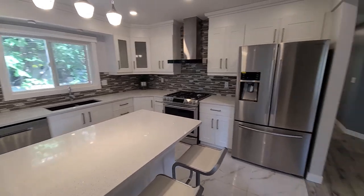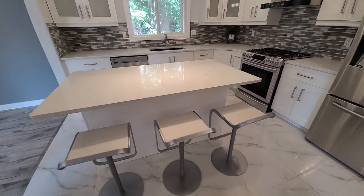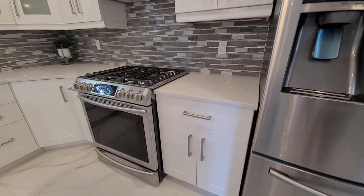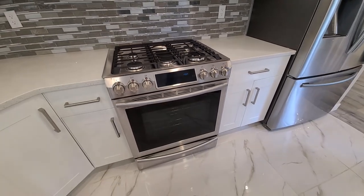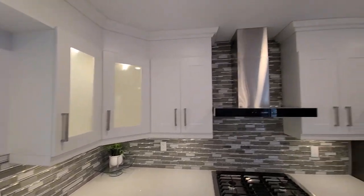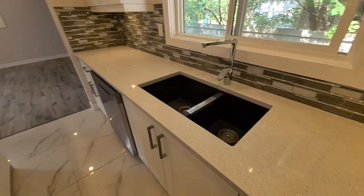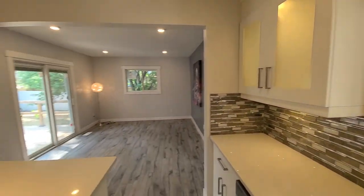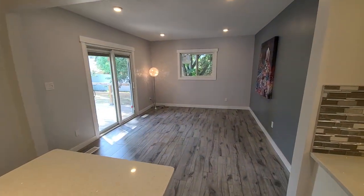Now we're moving into the kitchen. The kitchen has the same beautiful tile floors, stainless steel appliances with a gas stove, quartz countertops, tile backsplash, and an eat-up bar at the island. There's also under-cabinet and inside-cabinet lighting, a double sink, and lots of storage space at the island.